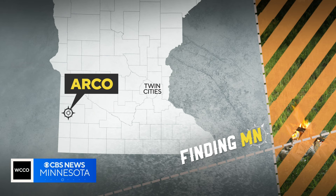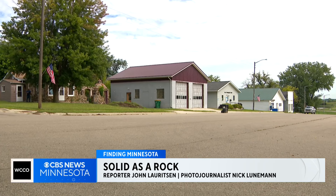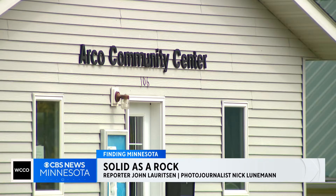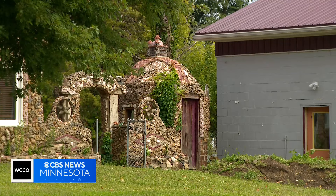In the little town of Arco, one place definitely stands out from the rest. In this week's Finding Minnesota, John Lorsen shares the story behind the Rock House and its scenic rock garden. Small towns in rural America often get overlooked. As their population shrinks, their history can fade. But you could say Arco remains rock solid in western Minnesota.